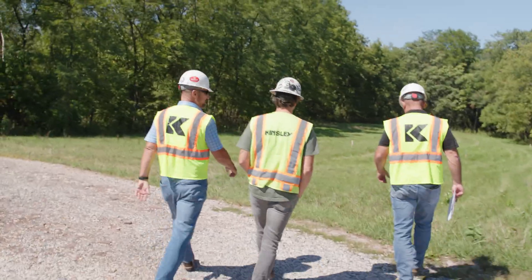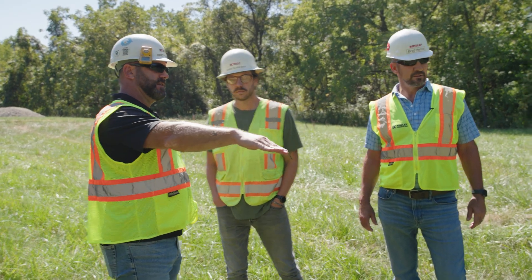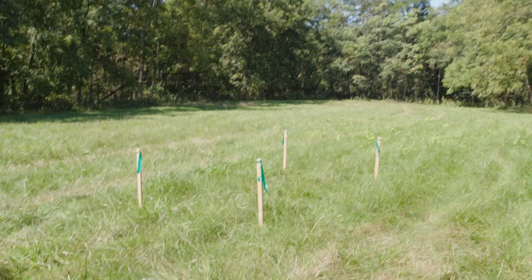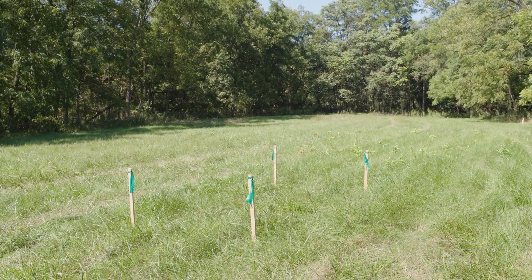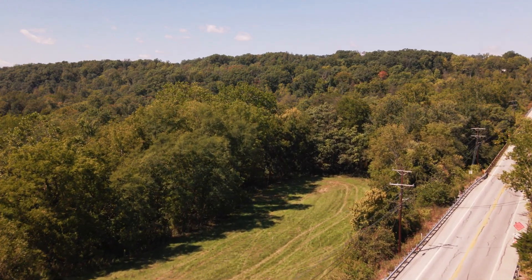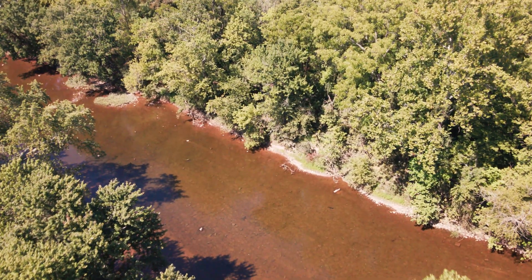This is the bore pit here. The machine will sit up somewhere around this area. They'll take the drill in at a bit of an angle, go down 38 feet below the creek bed. Once they hit the start of the creek bed on this side is where they want to have that drill level off, so when they're coming across the creek bed they can start coming back up.